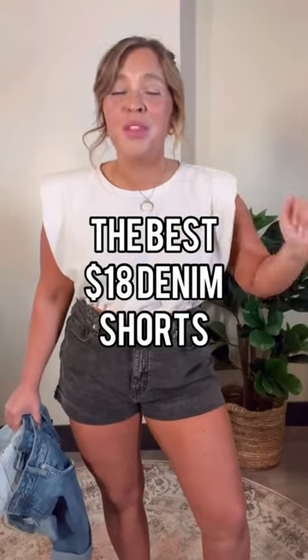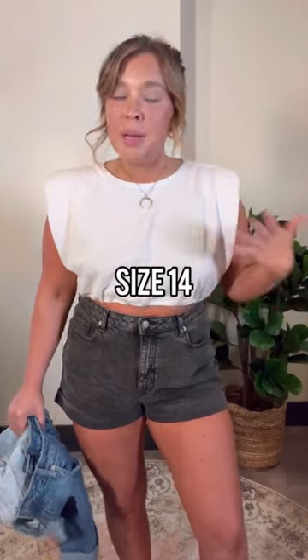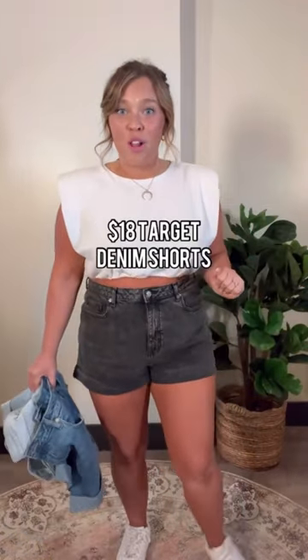These are the only pair of denim shorts you're gonna want this entire summer. For someone that's a little bit thicker on the bottom half like me — I'm a size 14, carry a lot of weight in my hips and my tummy — they're $18. I couldn't resist, I had to pick them up in more washes. Let me show you what they look like.